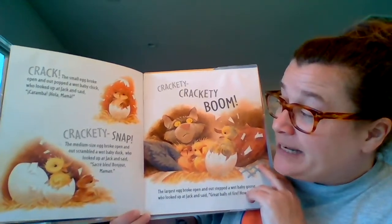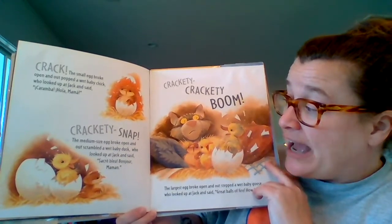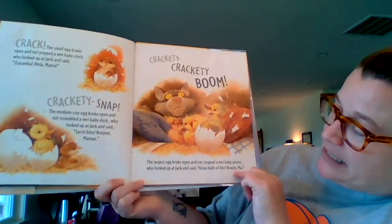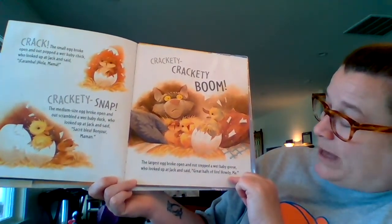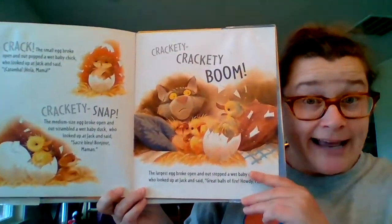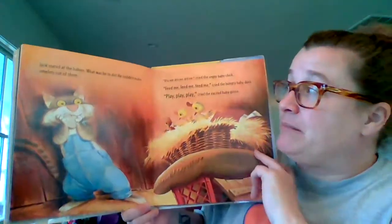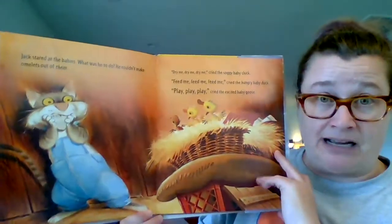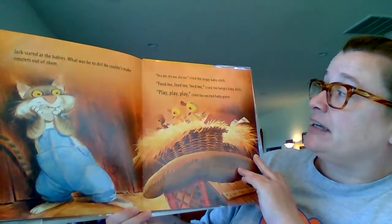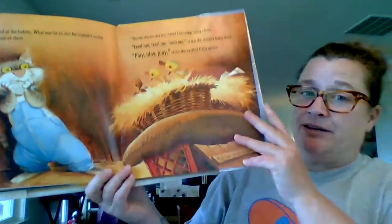Crackety-snap! The medium-sized egg broke open and out scrambled a wet baby duck, who looked up at Jack and said, "Bonjour, Mama!" Crackety-crackety-boom! The largest egg broke open and out stepped a wet baby goose, who looked up at Jack and said, "Great balls of fire! Howdy, Ma!" Jack stared at the babies — what was he to do? He couldn't make omelets out of them. "Dry me, dry me, dry me," cried the soggy baby chick. "Feed me, feed me, feed me," cried the hungry baby duck. "Play, play, play," cried the excited baby goose.